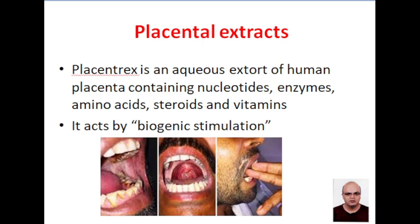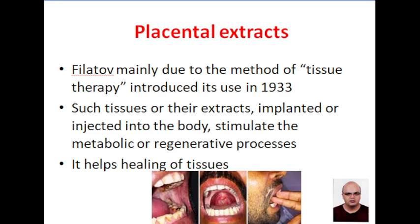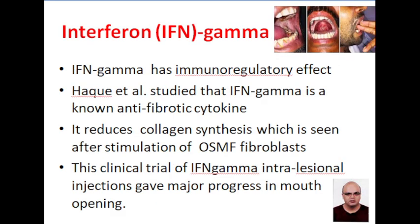Placentrex is a combination of nucleotides, enzymes, amino acids, steroids, and vitamins. It acts by biogenic stimulation. It was used as early as 1933 by Philatov. Placentrex extracts help in metabolic and regenerative processes and in healing of tissue.